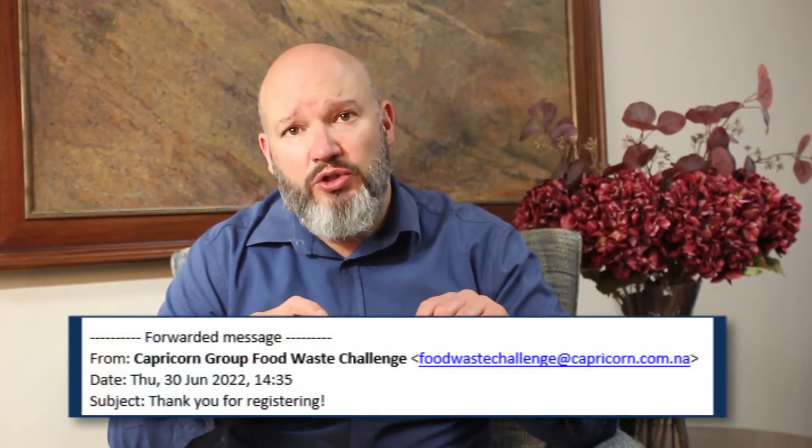Just make sure that this confirmation email does not end up in your spam folder. The email will come from foodwastechallenge@capricorn.com.na. So just make sure to include that in your safe email addresses so it does not land in your spam folder.